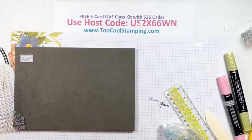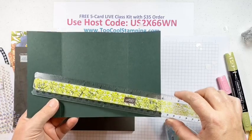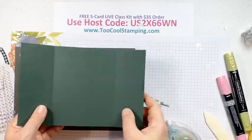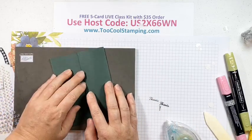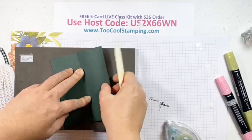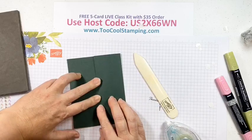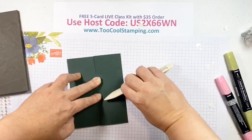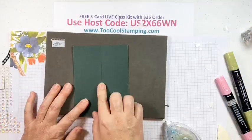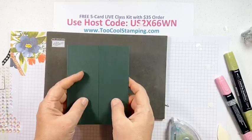Next up we have a gatefold card — Card 4. We start with Evening Evergreen as the card base: eight-and-a-half by five-and-a-half, scored at two-and-an-eighth and six-and-three-eighths. When you fold the gates in, make sure they're lined up flush before you use your bone folder — line them up flush first, then push out. That way your gates will stay nice and flush when closed. Otherwise the gates might overlap or not touch.